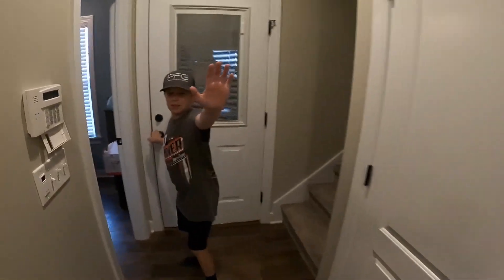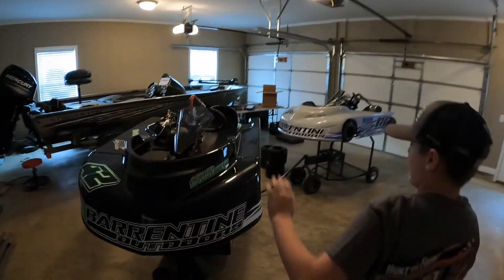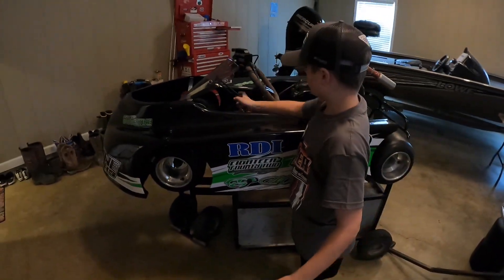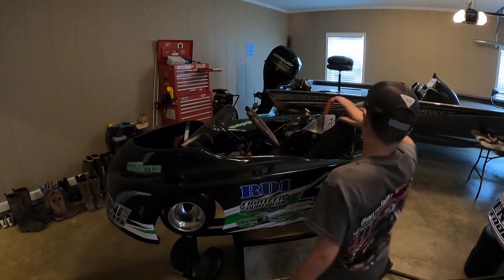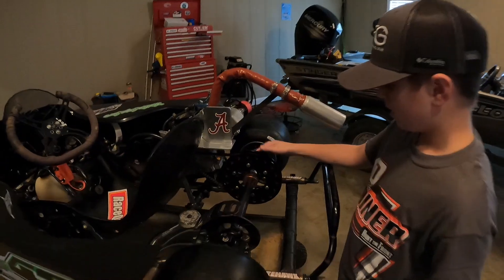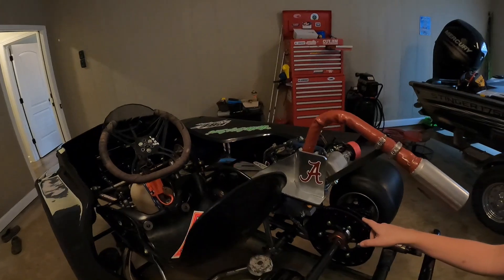Gotta close your eyes everybody, close your eyes. Hello! What do we got here? I got a new body, some tires, a shorter steering shell. What's this called? A ferry. A new chain guard, sprocket, and a sprocket. Is it a machine?